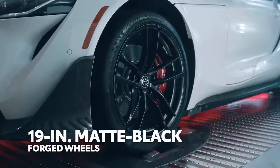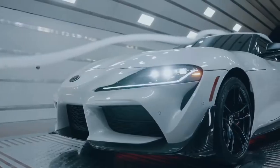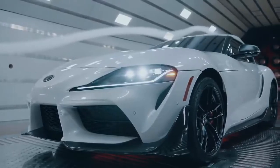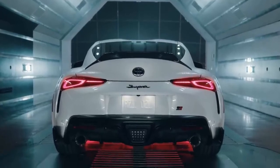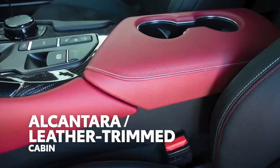Additionally, unique 19-inch forged aluminum wheels sport a matte black texture, a perfect complement to the A91 CF edition's available matte gray phantom paint color, as well as the absolute zero white and nitro yellow options. The GR Supra A91 CF edition kicks up the excitement inside as well, with a red and black theme throughout its alcantara and leather-trimmed cabin.